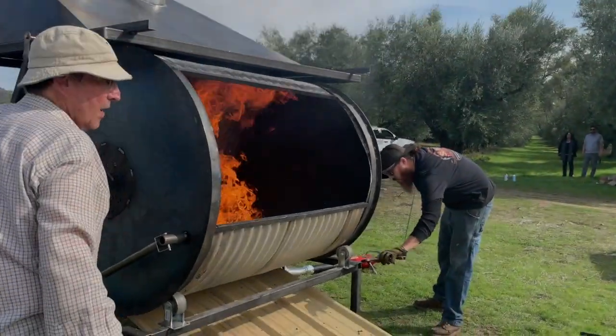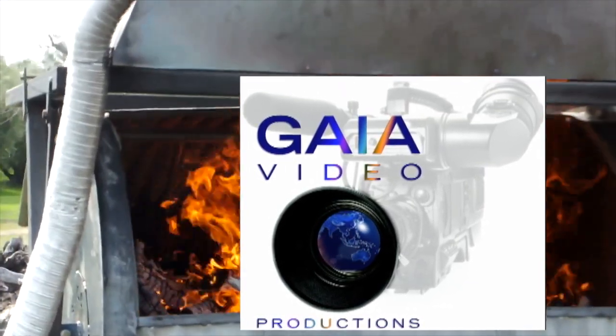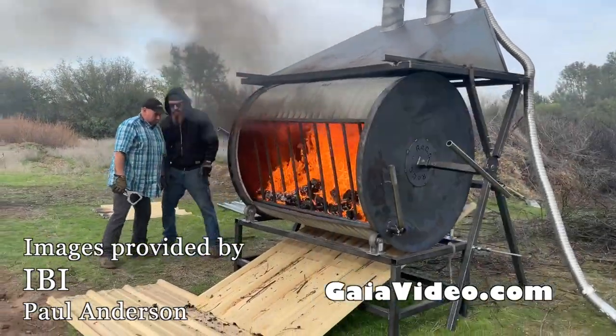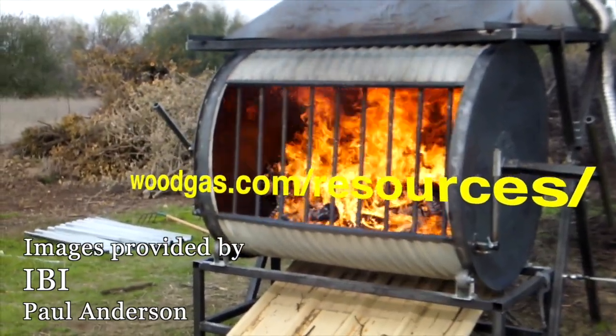Thanks to Rocky Thompson of Gaia Video for his assistance in bringing this ROCC kiln and other biochar topics to video audiences. Look for these at www.gaiavideo.com and also at the website www.woodgas.com.